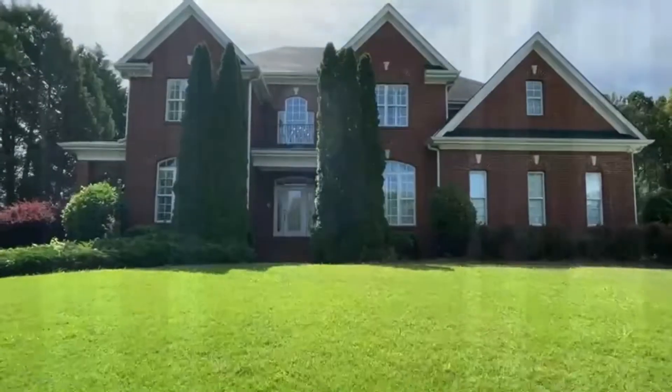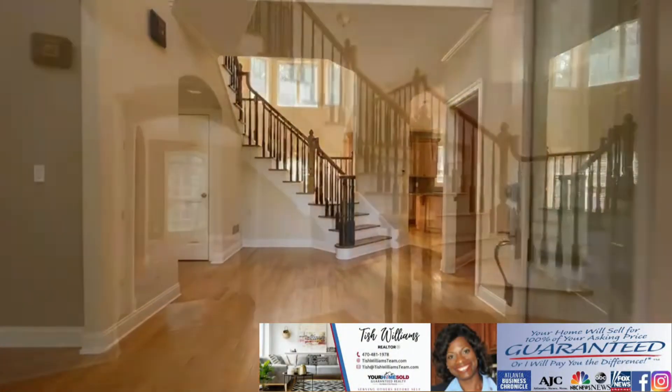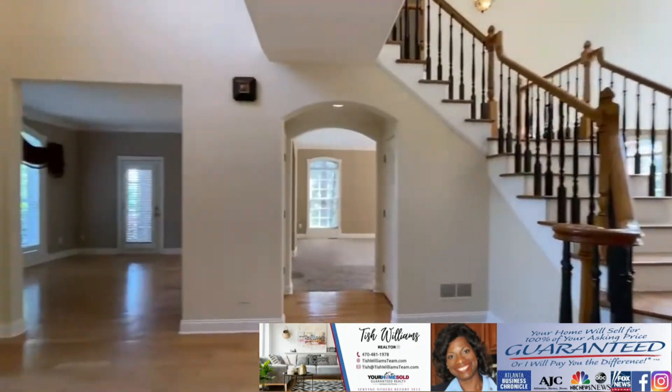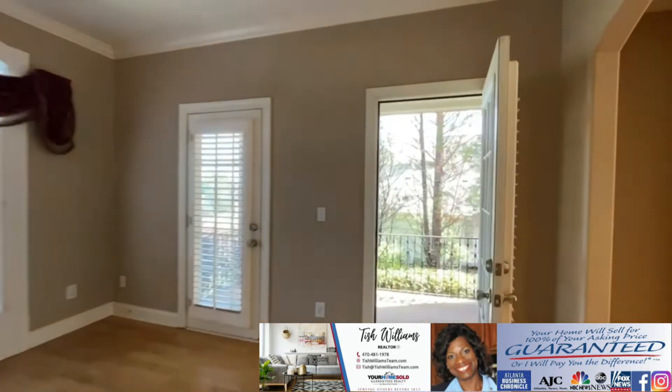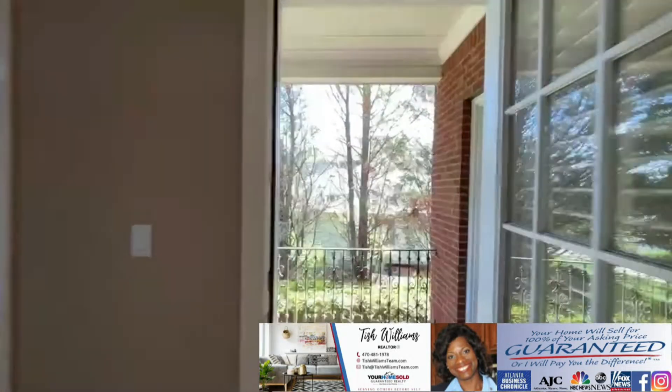Upon your arrival at 338 Broadmoor Way, the two-story foyer and breezeway invite you into the formal living room, with an entrance leading to a private side-covered porch for intimate conversations.